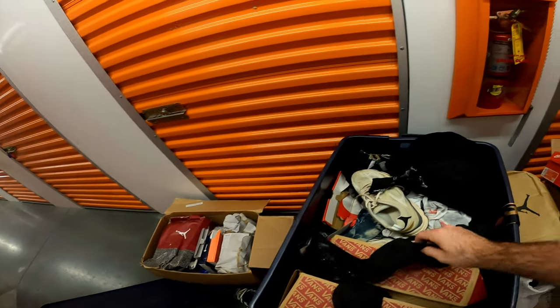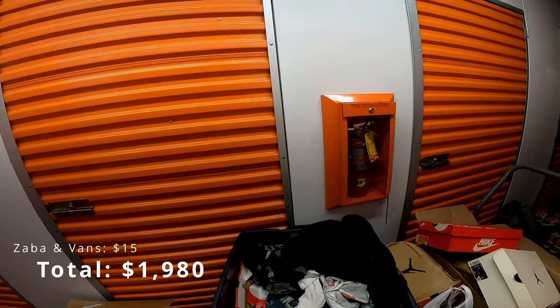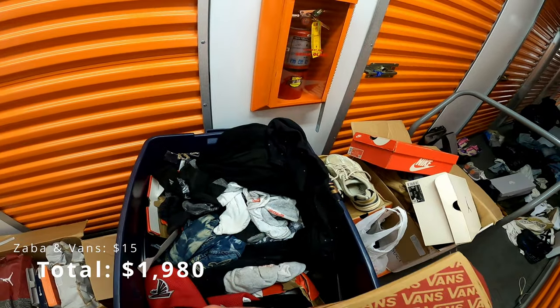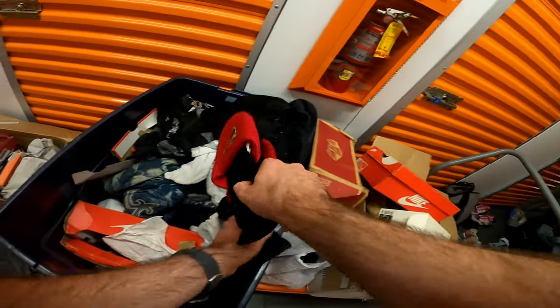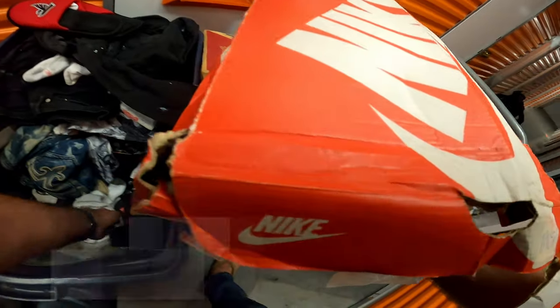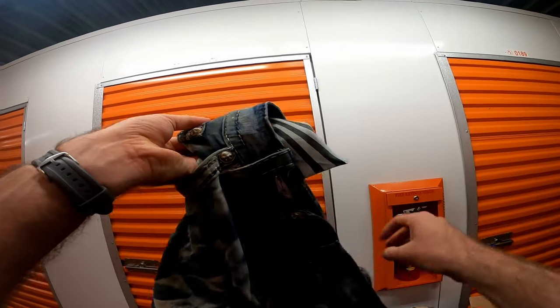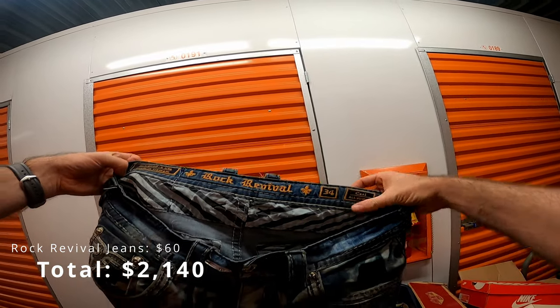Let's see what we have in here. Zara shoes — I think I've seen those before. Vans. Got Falcons slip-ons. A single Nike — there's the pair to that one. Rock Revival jeans.